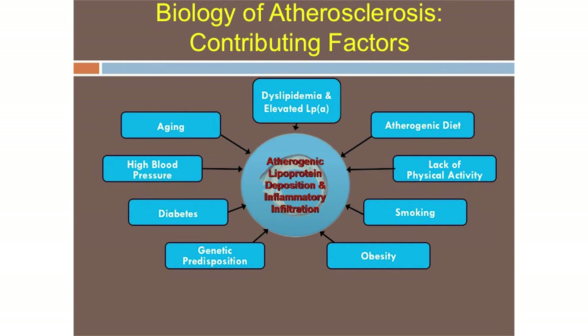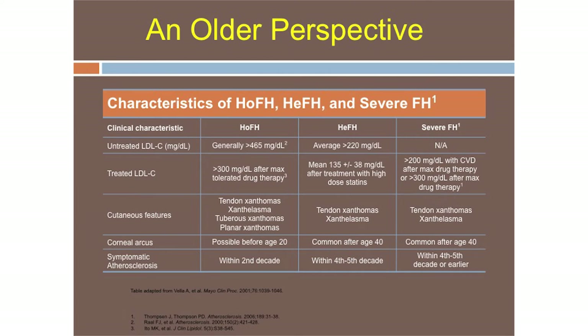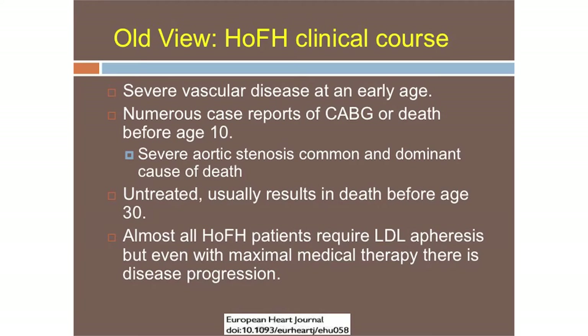We go after every cardiovascular risk in an FH patient — we don't just raise our hands and say 'FH, genetic, sorry.' We go after everything. The older perspective said that to have homozygous FH on lipid-lowering therapy, one would have to have an LDL greater than 300, and off lipid-lowering therapy, greater than 500. Keep those numbers in mind — I'll show you a few slides that will change your thought process about that.